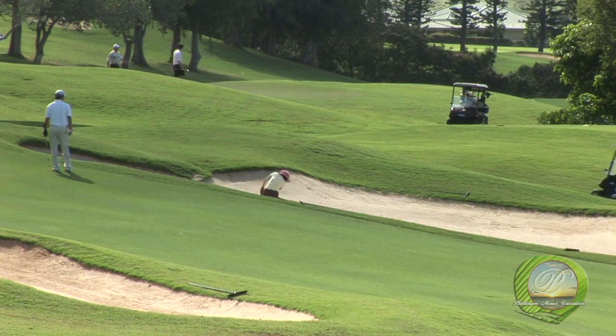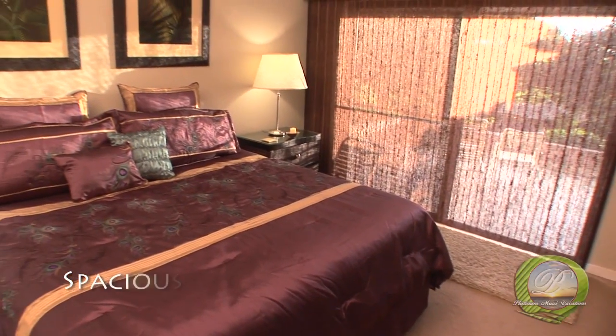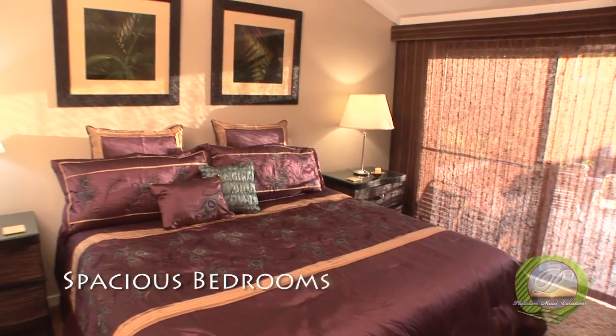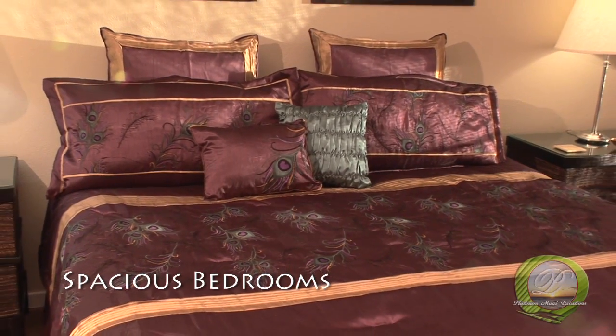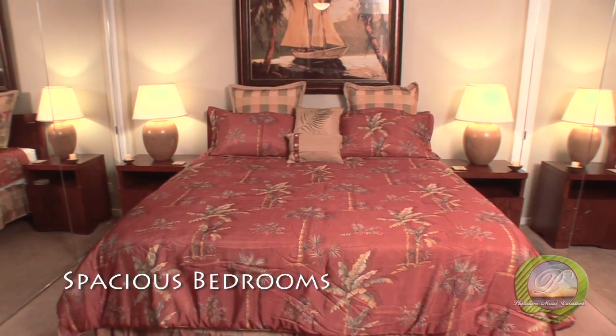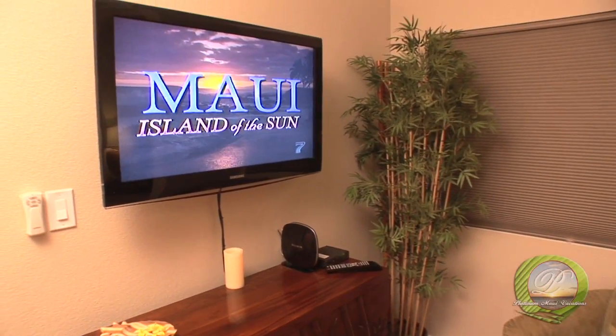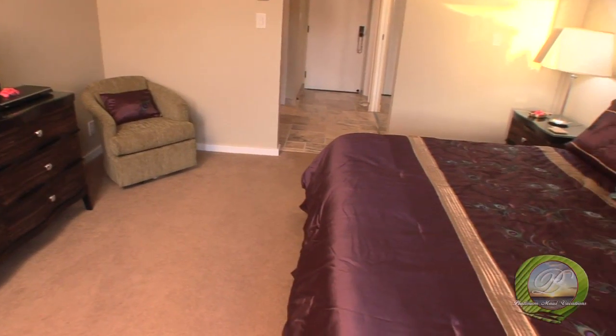After a day of playing hard and enjoying all the activities Maui has to offer, both bedrooms are very inviting and spacious. The comfortable king-size mattresses are upgraded to provide you a wonderful place to rest up for lots more fun. Both bedrooms are equipped with LCD TVs, large closets, and plenty of privacy.